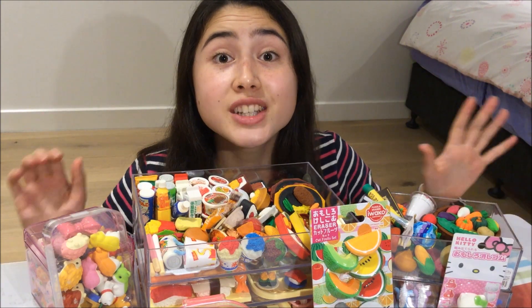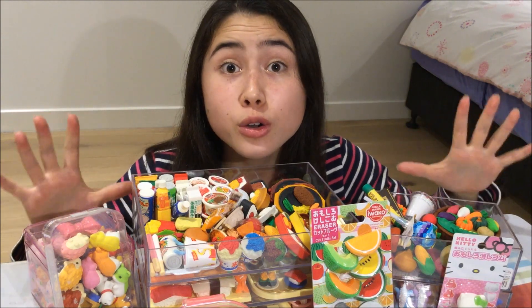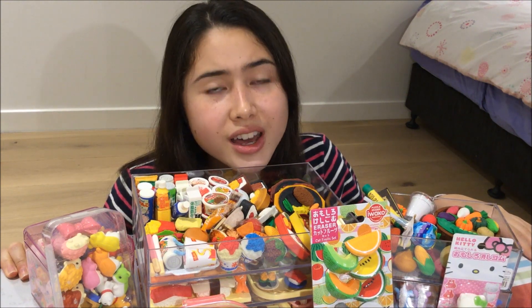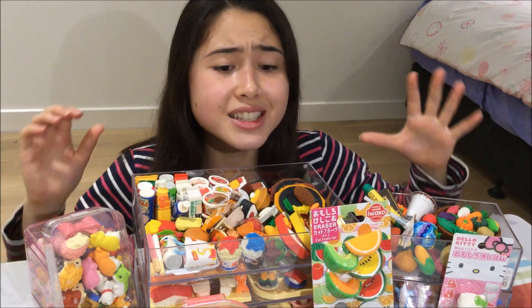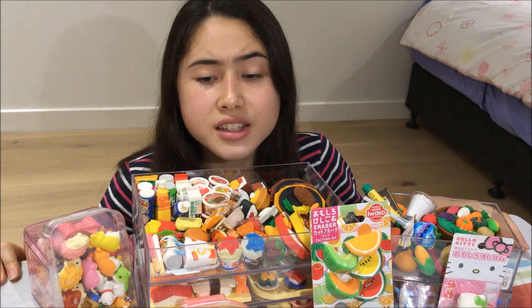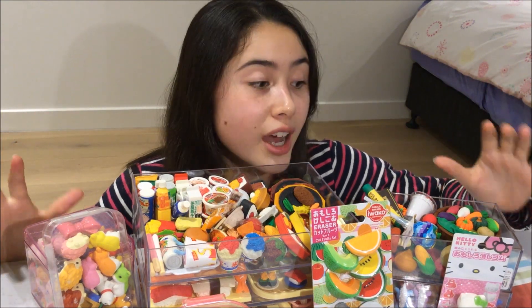Hey everybody, welcome back to my channel! Today I am super excited because I'm going to be showing you all the Japanese Iwako erasers that I have collected. I made a previous version of this video around two years ago, however that video was super bad quality. I have collected a ton more erasers — in fact, I think my collection has actually doubled since the last time I made a video.